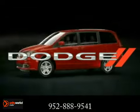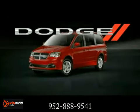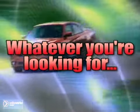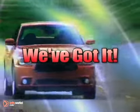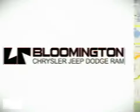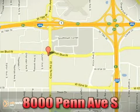The 2012 Dodge Grand Caravan. Explore everything, do everything. Whatever you're looking for, Bloomington Chrysler, Jeep, and Dodge have got. Come see us today at 8000 Penn Avenue South in Bloomington, Minnesota.